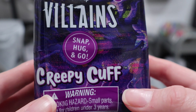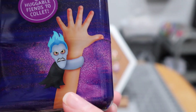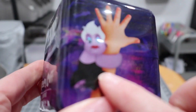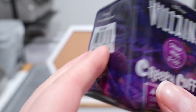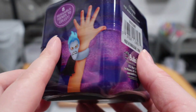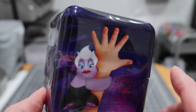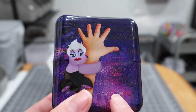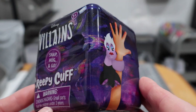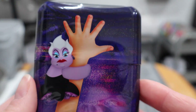A villain's creepy cuff — snap, hug, and go! That's really cute. It looks like we could get a different villain, and there are eight huggable friends to collect. I might have to look into grabbing two more of these so I could give one to each of my kids. I'm going to leave this one sealed right now and hope that I can grab a couple of others to add into a future gift for my kids.